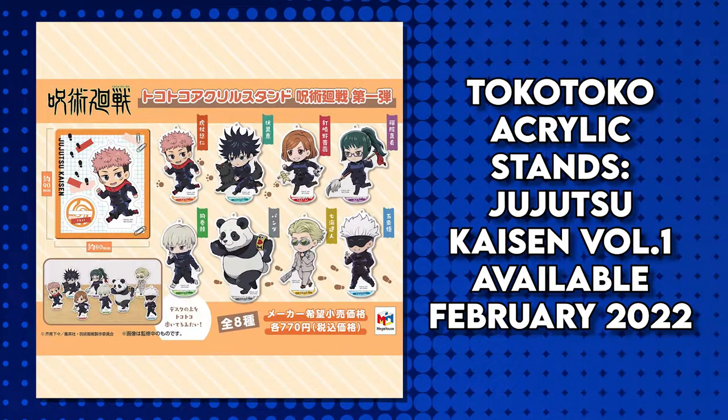These items are available for pre-order now, wherever Mega House items are sold. They're going to be $11 each, and they release in February.